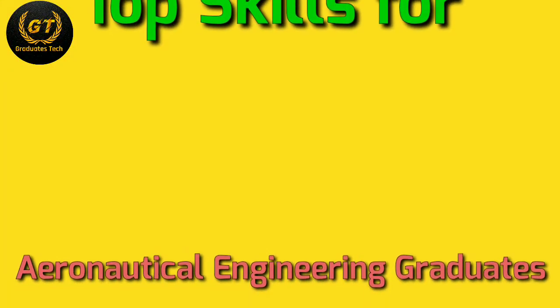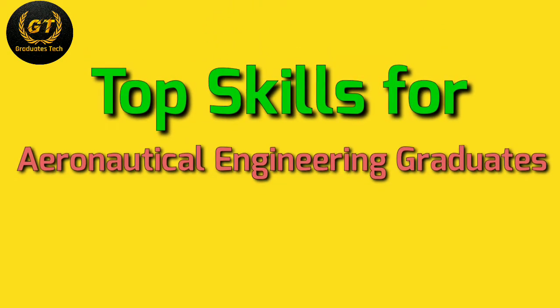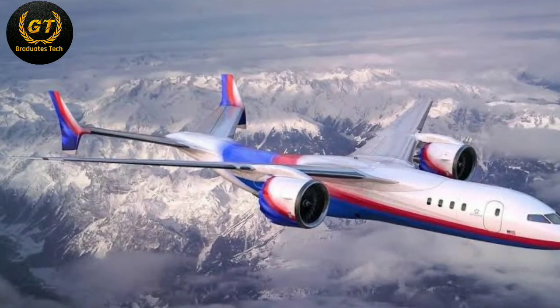Hi friends, in this video I'm going to show you the top skills required for aeronautical engineering. As it has been said, aeronautics was neither an industry nor a science — it was a miracle.